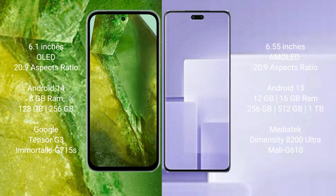Google Pixel 8a comes with 8GB RAM, 128GB to 256GB internal storage, Google Tensor G3 processor, and Adreno 615 GPU.